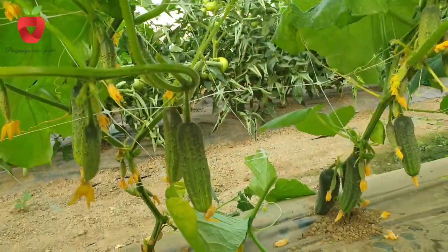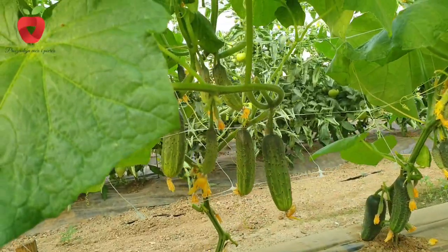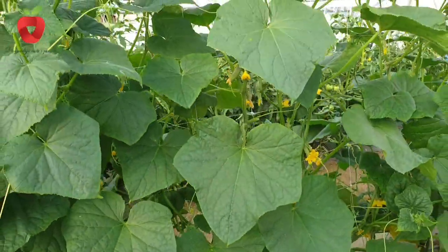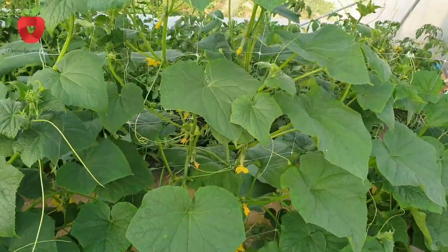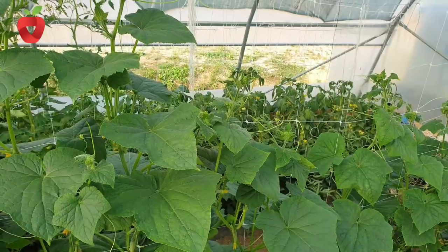Deep, fertile and loose soils, rich in organic matter, with a natural or slightly acidic reaction between pH 5.5 and 6.5 are best for growing cucumbers. Heavy, cold and highly acidic soils are not conducive to quality cultivation of this crop.